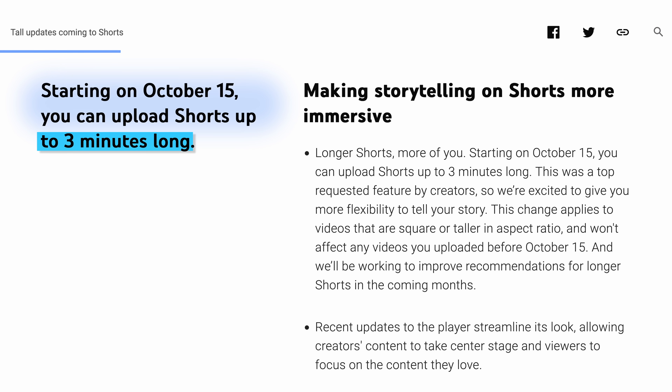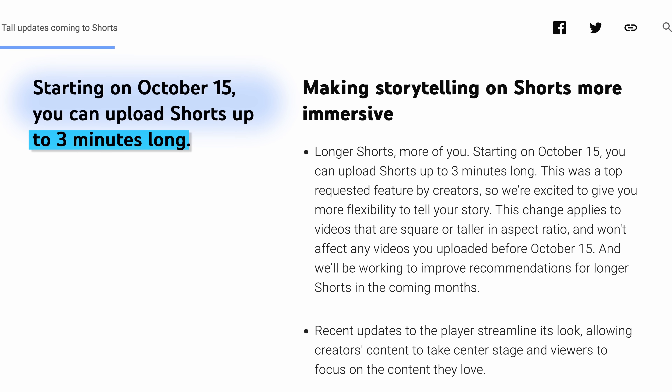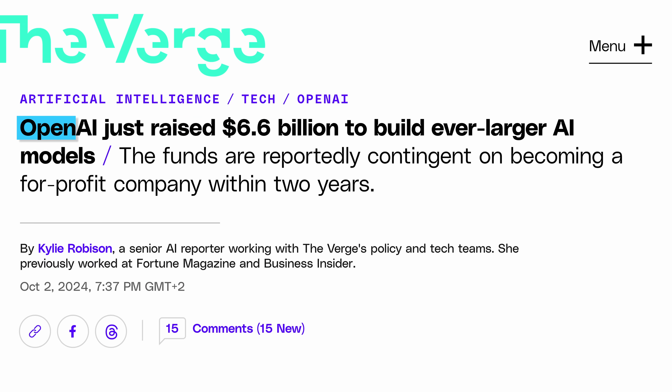They also said that Shorts will now be allowed to be up to three minutes long, which is up from 60 seconds. Given that TikToks can now be basically arbitrarily long, I bet that's where YouTube is going. And if they are, I wonder if they'll have to rename Shorts to something else, because 'long shorts' kind of doesn't make sense.